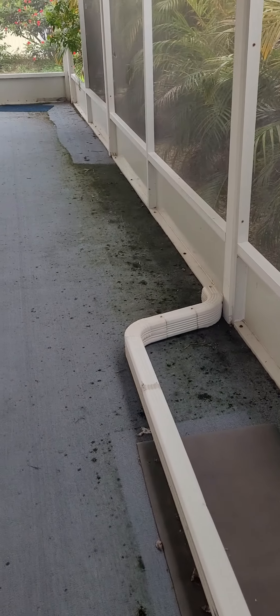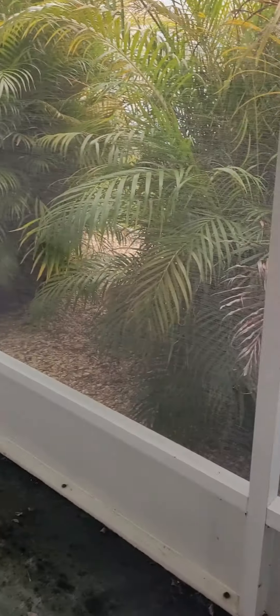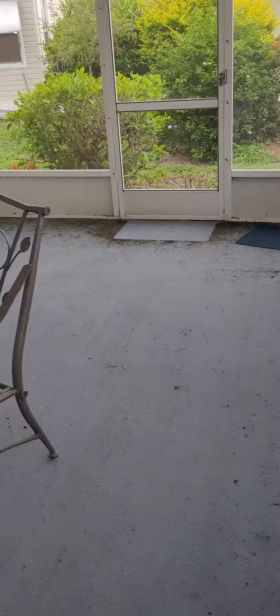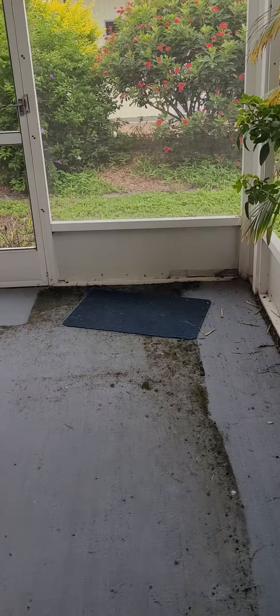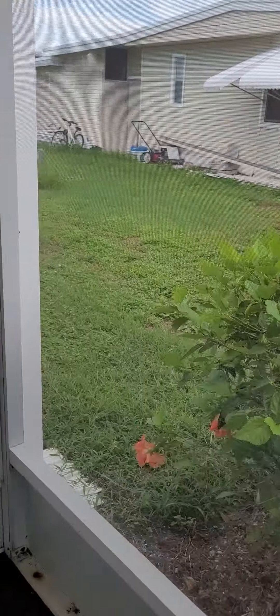The lanai is huge — it's a really long one. These are probably four or five feet across, so that's about thirty feet long and probably twenty feet across. Some of the screens are going to need to be replaced; some are there but some are not.